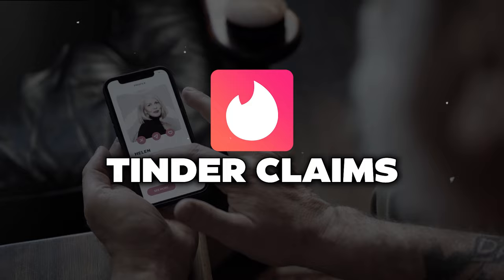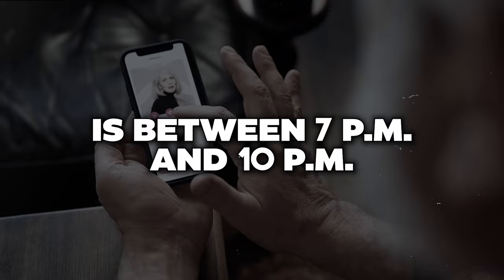The tinder CEO went on record saying they reward you for using the app more often. Ideally, use the app multiple times a day — when you're walking somewhere or have downtime. The more you're online using the app, the more visible you are to other profiles. It's not that you have to use it constantly, but try to use it multiple times per day for brief periods. Tinder claims the best time to swipe is between 7 PM and 10 PM in your time zone.